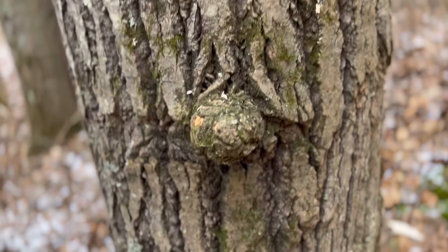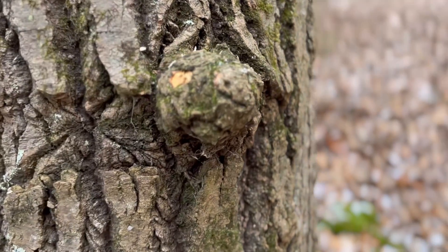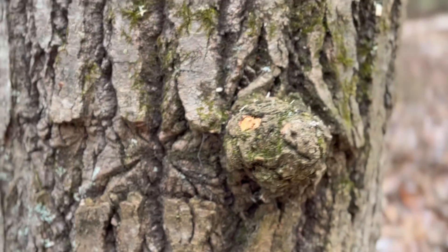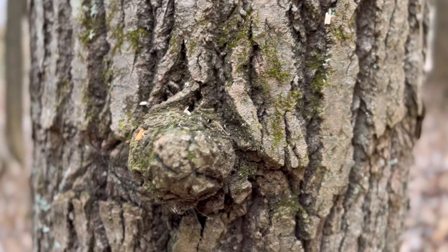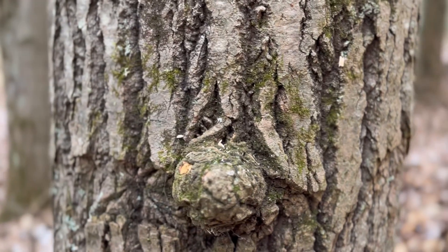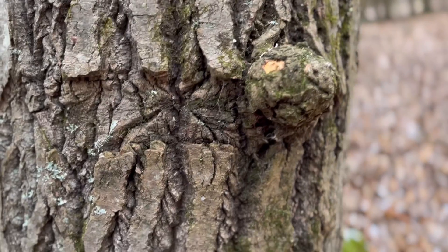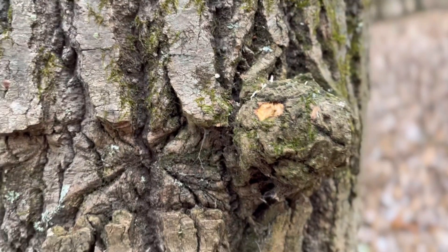This is a tiny burl — way too tiny to harvest, but it will probably grow if it is left alone. Three decades from now this thing might actually be big enough to harvest.